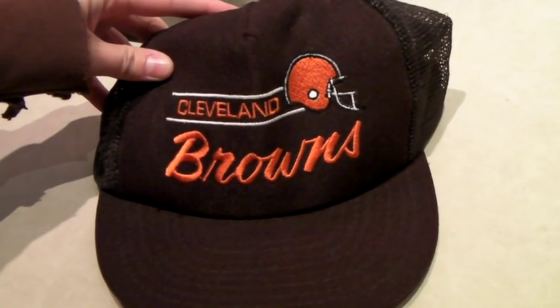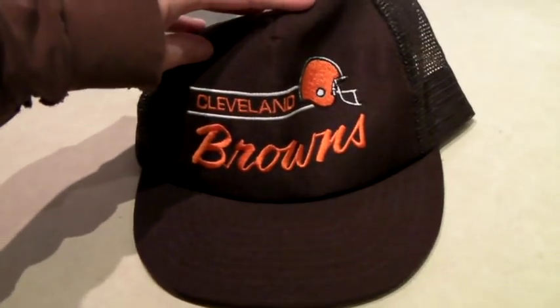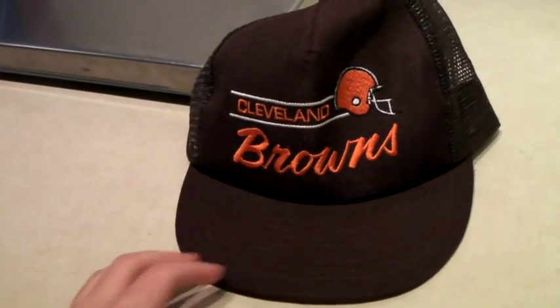This is an awesome Cleveland Browns vintage trucker hat — never been worn. It sold for $60.